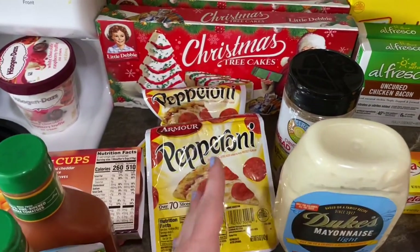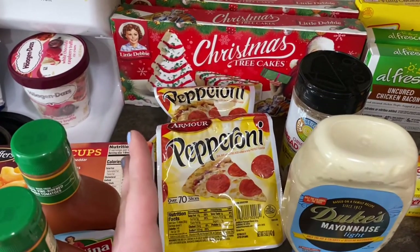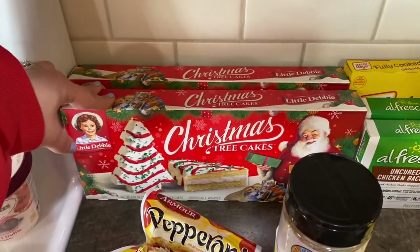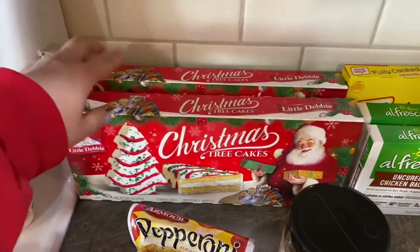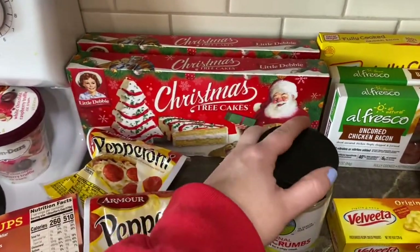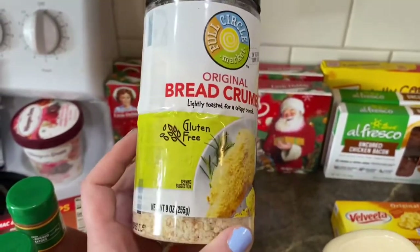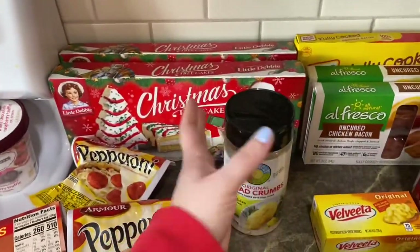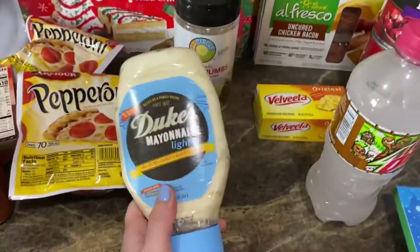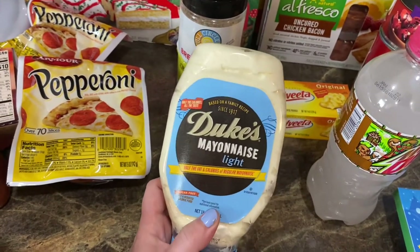I grabbed two bags of pepperonis because we go through them like crazy. I'm making two-ingredient dough pizza this week — flour and Greek yogurt — so I'll need pepperonis for that. These were two for four dollars. I also grabbed the Christmas tree cakes, both chocolate and white ones, for the kids' lunchboxes and snacks. I grabbed gluten-free panko breadcrumbs for a Longhorn's parmesan chicken recipe, and Duke's Light mayo for Jeffrey to try.